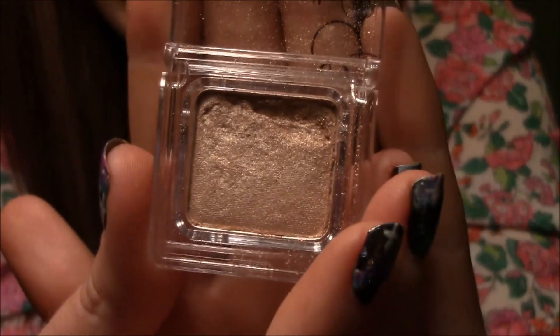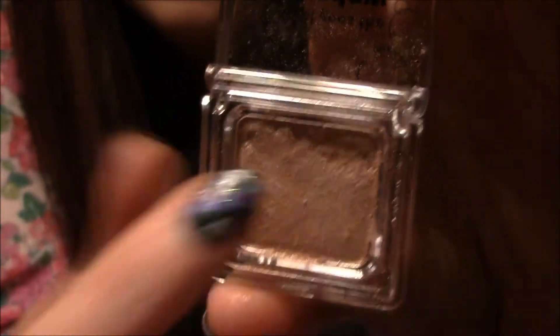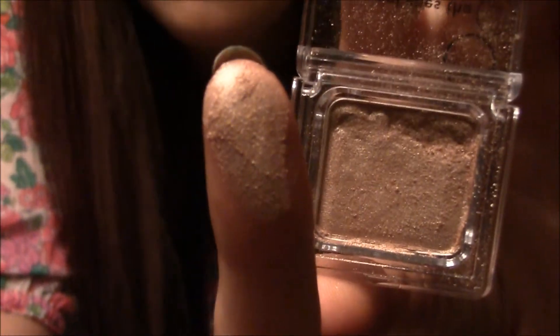I also have three single eyeshadows. Two of them are L'Oreal, and one I got in my Ipsy bag — it's Pop Goes the Shadow in Champagne. It broke a little piece off the edge when I first got it, but it's such a pretty color — just a really pretty champagne color. This is what it looks like, just a regular champagne. It's so creamy and very, very pigmented.